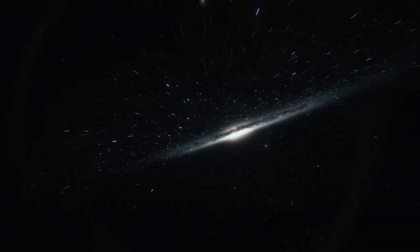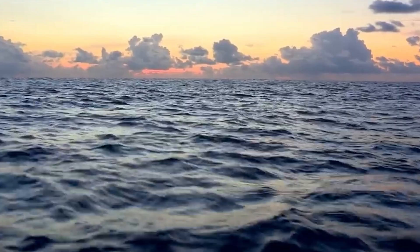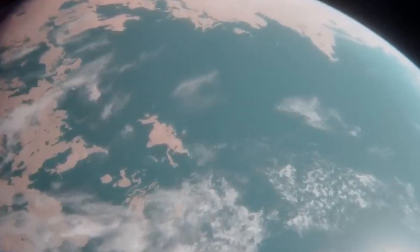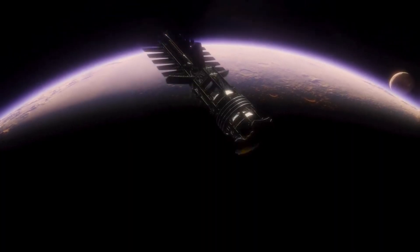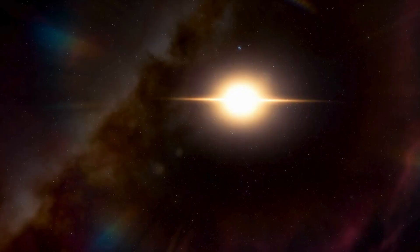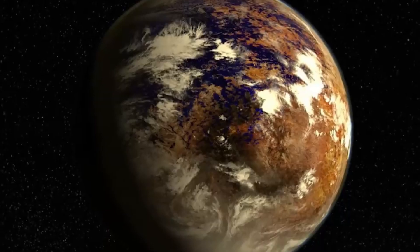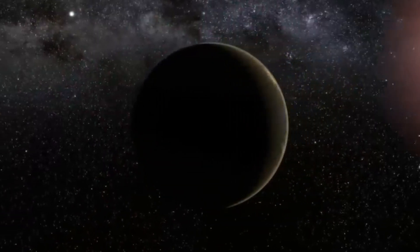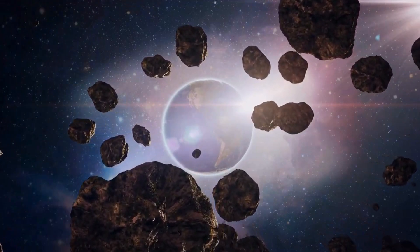Proxima certainly takes the cake when it comes to exciting astronomical discoveries. This planet is located a mere 25 light-years away from Earth, making it one of the closest exoplanets ever discovered. But don't let the distance fool you — Proxima is a whole different world from our own. The planet is about 30% more massive than Earth, making it bigger too. However, Proxima b's year only lasts 11.2 Earth days, which is super short because the planet orbits its star, Proxima Centauri, at a distance of just 7.3 million kilometers — less than 5% of the distance between Earth and the Sun.